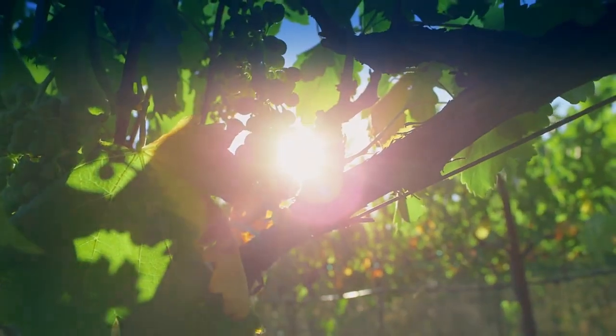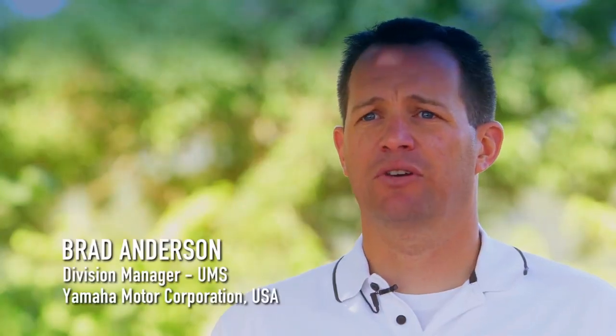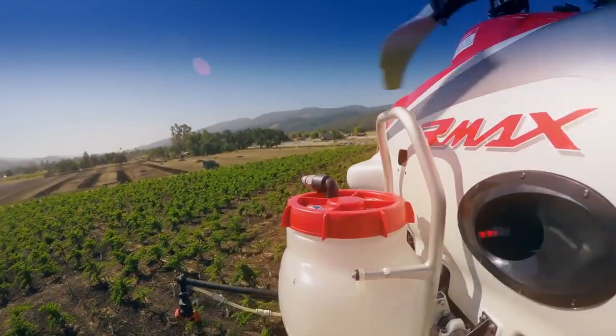Today we did a preventative fungicide application trying to prevent the powdery mildew from forming, which is our largest problem here with wine grapes. Here we utilize backpack spraying as this is a head-trained Zinfandel, so it's impossible to get through at this point with a tractor. Today we're out here doing a commercial application using our Yamaha remotely piloted helicopter, the Armax.